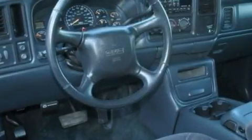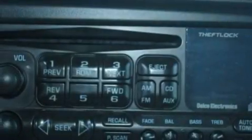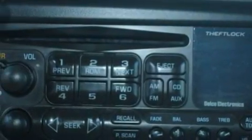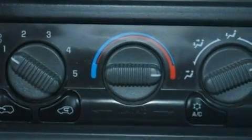This truck has an automatic transmission and a 6.0-liter V8. Its top features include heater vents for rear-seated passengers, cruise control, an auto-dimming rear-view mirror, a CD player, a leather-wrapped steering wheel, and a security system.